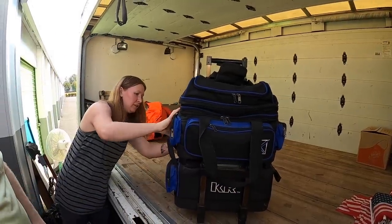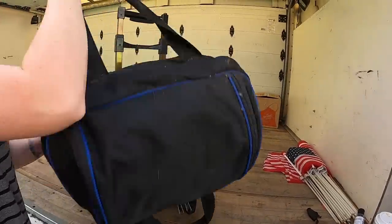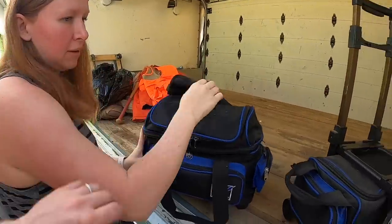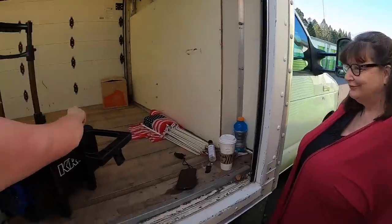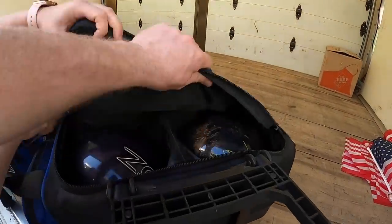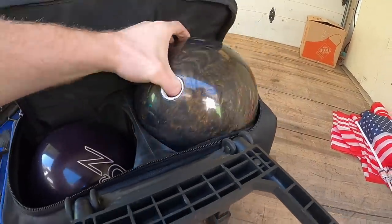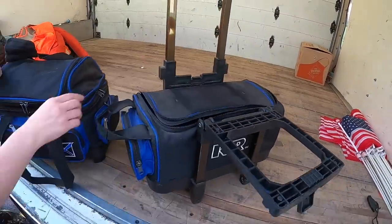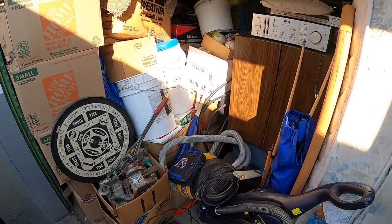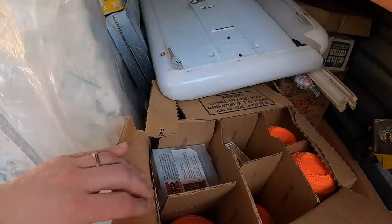It looks like there are bowling balls in here — that's heavy. Somebody was really into bowling to carry those around. Thanks for helping, Wade — yeah, I'm the director holding the camera. Bowling balls are kind of hard to sell though. Oh this one is pretty — it's an Oregon-themed ball. Do you want to go bowling? Not right now.